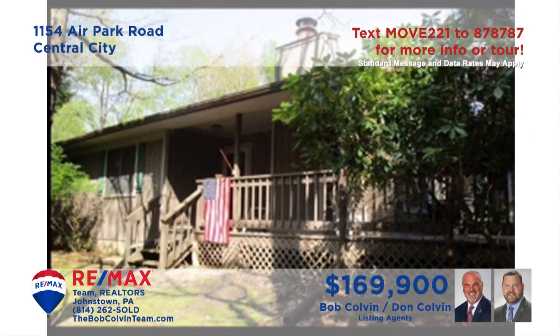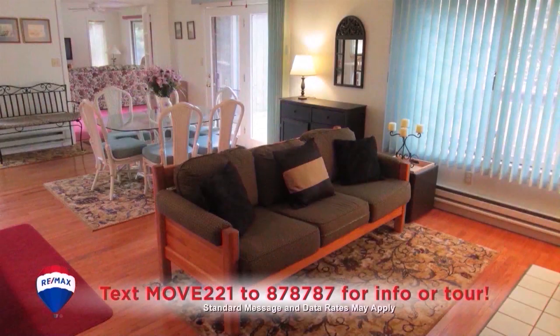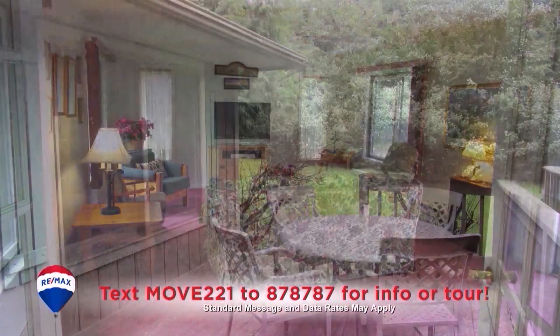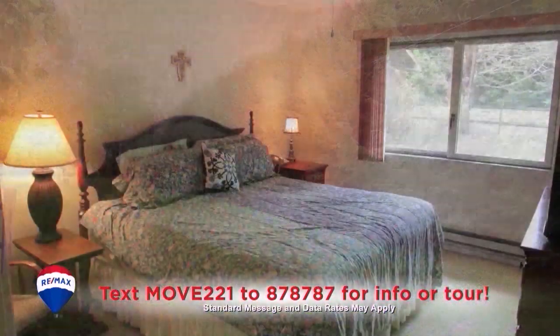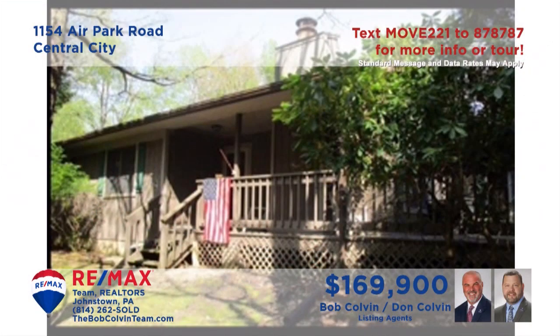Take a look at this Indian Lake property presented by the Bob Colvin Team. Step inside to see the great room encompassing the kitchen, living room with wood-burning fireplace, and the dining room. Head through the French doors to enjoy the family room with access to the open-air deck overlooking the more than one-acre yard. Other features include three bedrooms with carpeting and closets, and a separate laundry room.